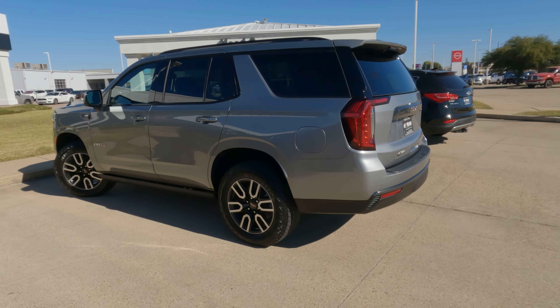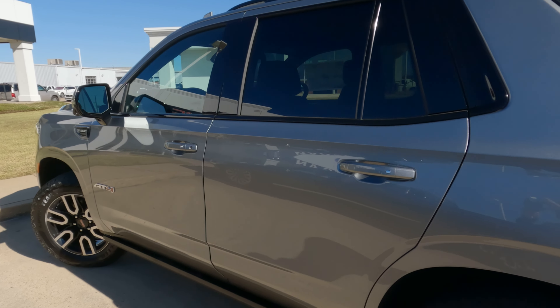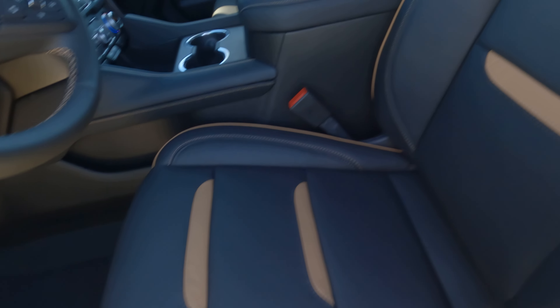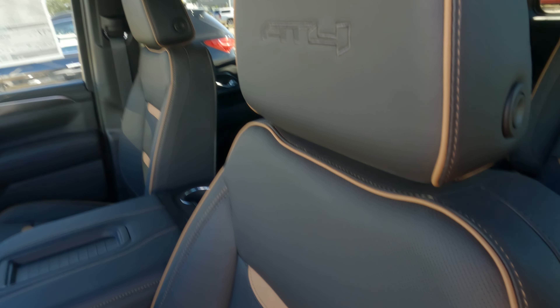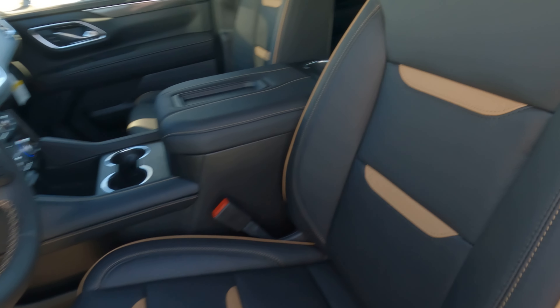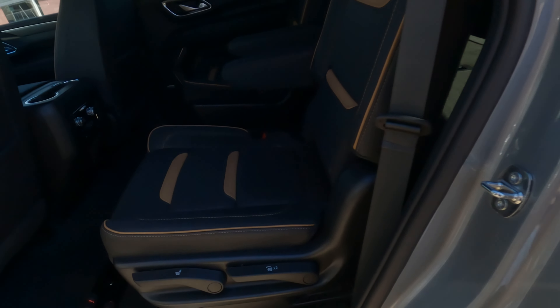The exterior color on this Yukon is Sterling Metallic, accented by a Jet Black interior. Being that this is the AT4, you'll also see it has the Kalahari inserts that really provide a nice contrast throughout the interior. The piping looks really nice and that really sets things apart not only in the front but also in the rear.